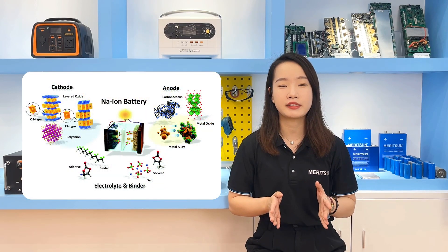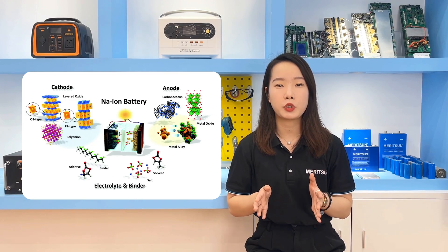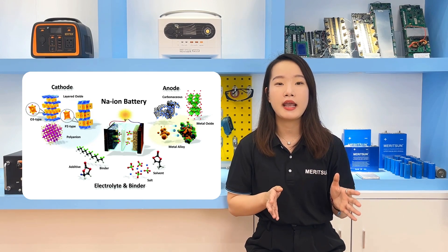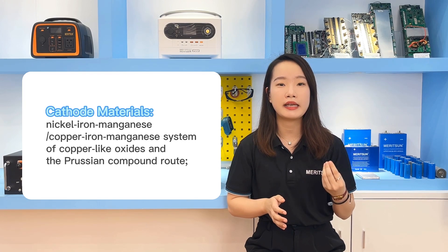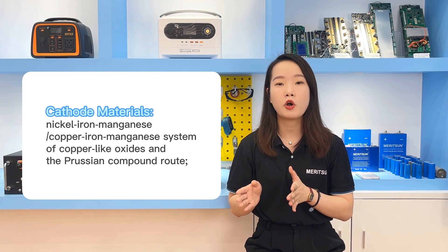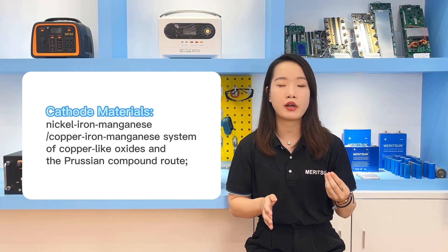A sodium ion battery has the same structure as lithium batteries. It is also composed of a positive electrode, negative electrode, a separator, electrolyte, and a casing. The rapid progress of cathode materials includes nickel-based, copper-based layered oxides, and Prussian compound frameworks.